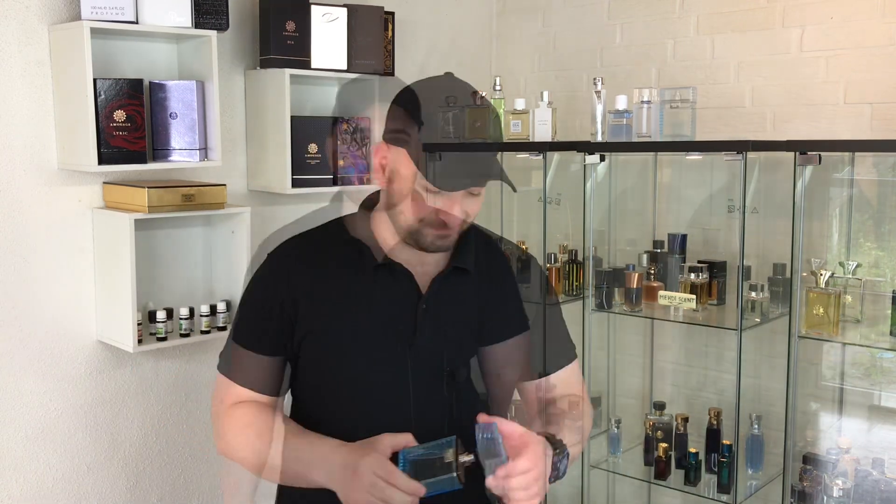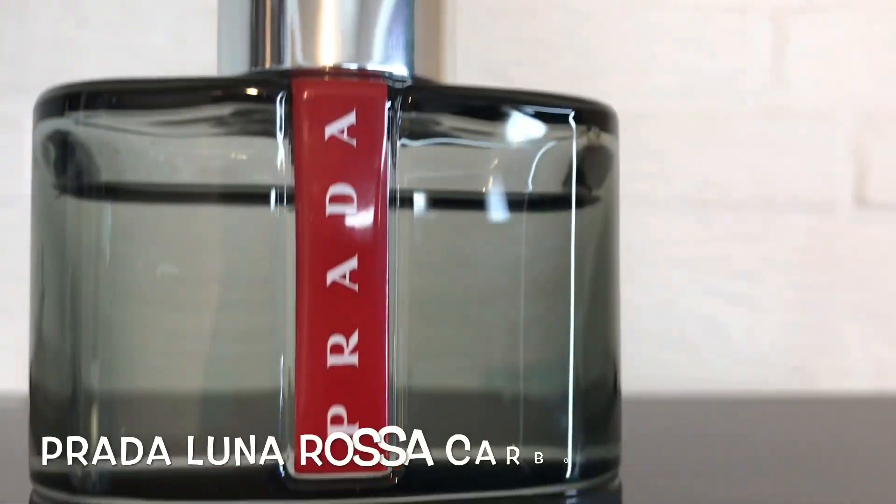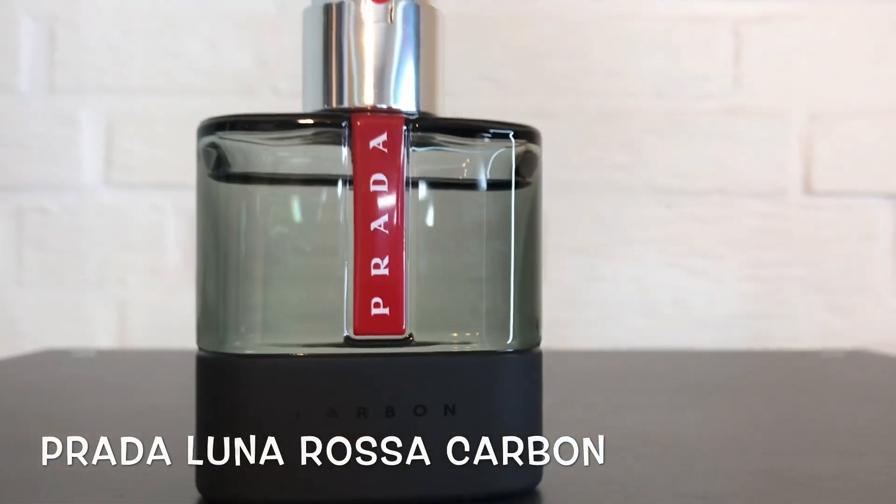You cannot smell it that much yourself, but absolutely people around you will smell this fragrance on you. Scent profile is very airy, soft, transparent, citrusy, green and aquatic with a slight woodiness at the background. At the top of the list at number one spot, without further ado — from Prada — Luna Rossa Carbon.